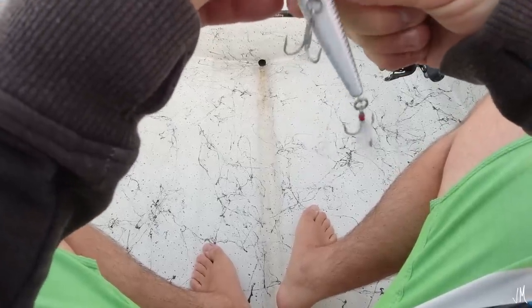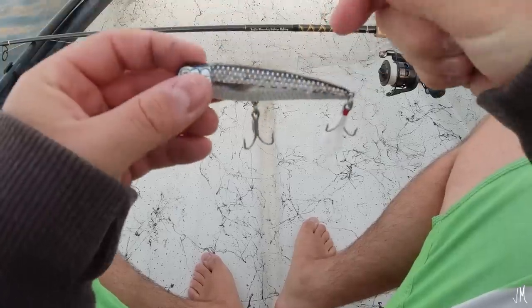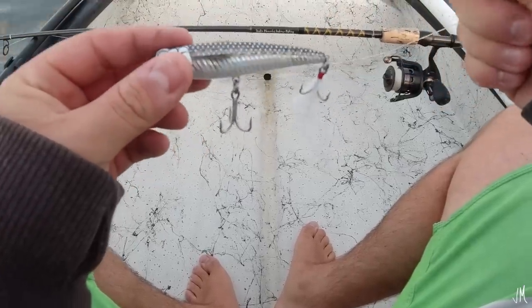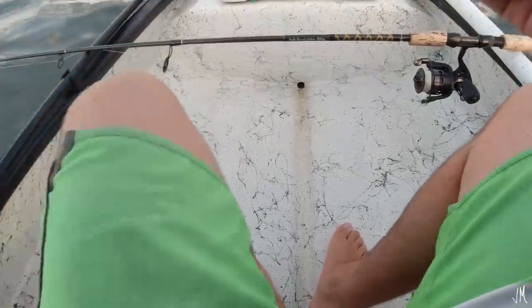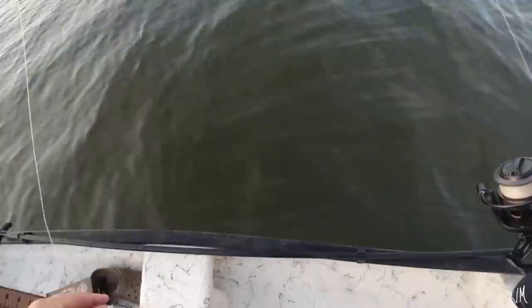Look at that — this thing looks sweet. I like the colors, red belly. Let's see how this works in the cold water today. Maybe it'll work great, maybe it won't. Alright, that was your topwater intro — time to try it out. Let's put it to work and see what wants to eat today.